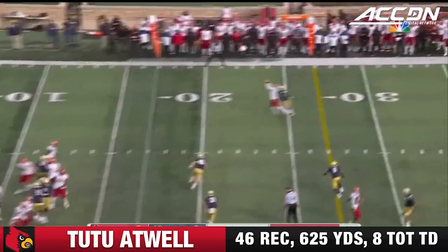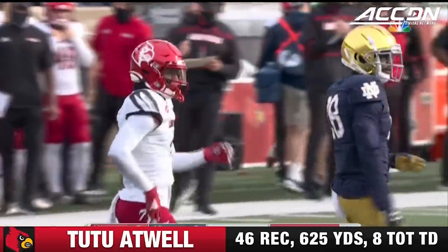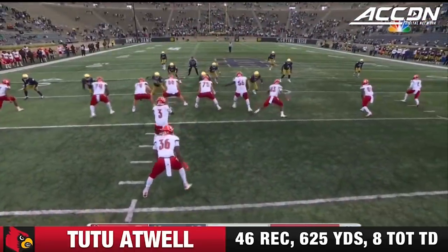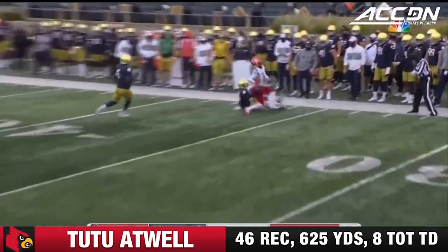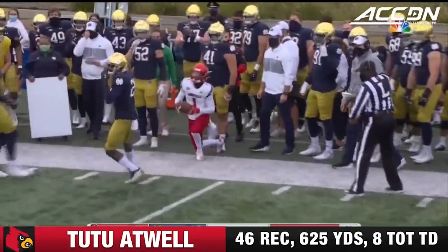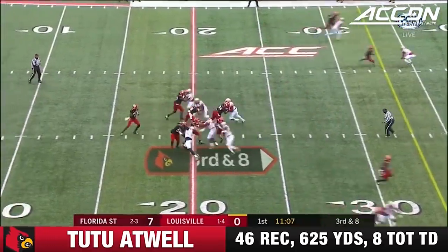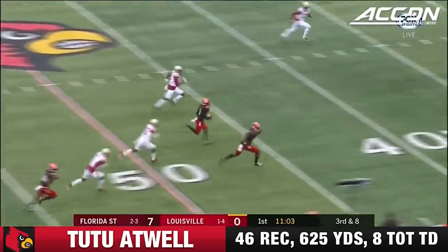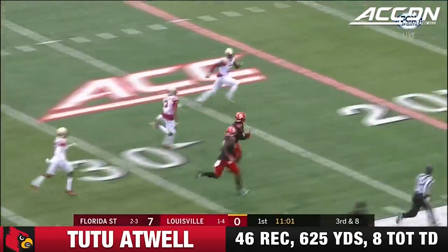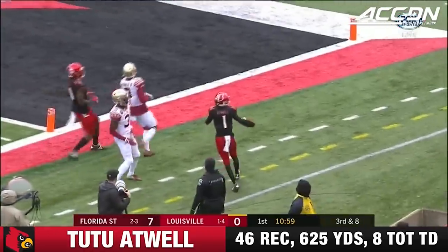Cunningham looking — complete on that far side to Atwell, his top target. Second and two for the wide side, complete for the first down. Atwell on the reception — Sundays ahead of him, but he plays with a lot of guts. Cunningham from a secure pocket over the middle — incomplete. Atwell to the 20, and they finally force him out of bounds near the 10.